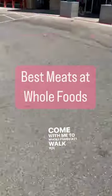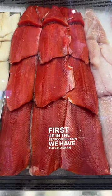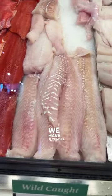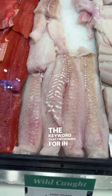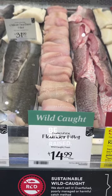Come with me to Whole Foods as I walk you through some of the best meats you can buy here. First up in the seafood section, we have this Alaskan wild-caught salmon — look how bright and beautiful it is. We have the cod, we have flounder. The keyword I'm looking for in this section is going to be wild-caught, not farm-raised.